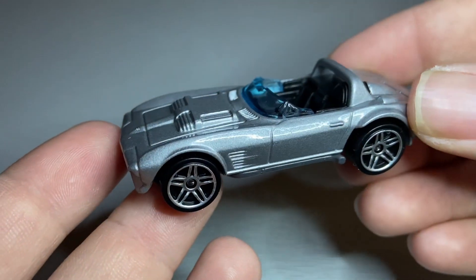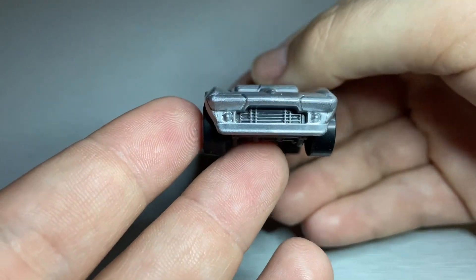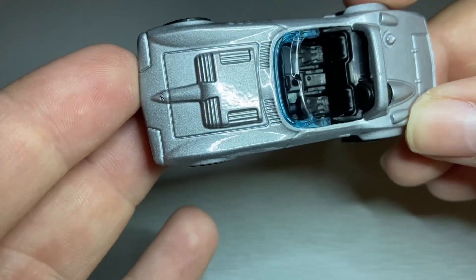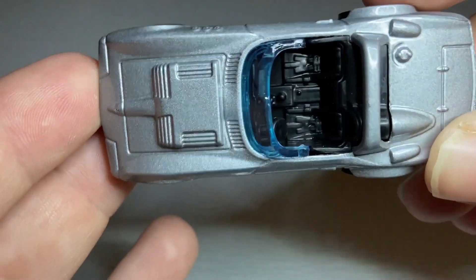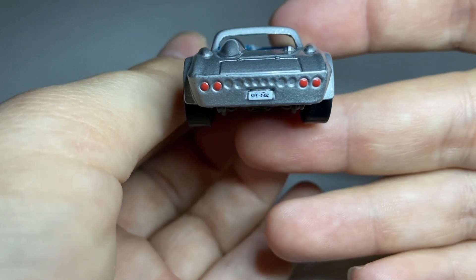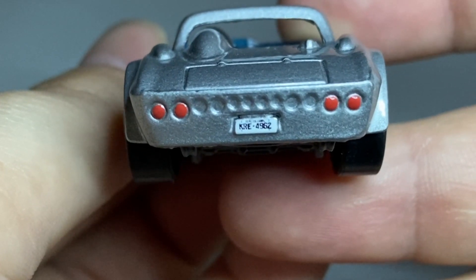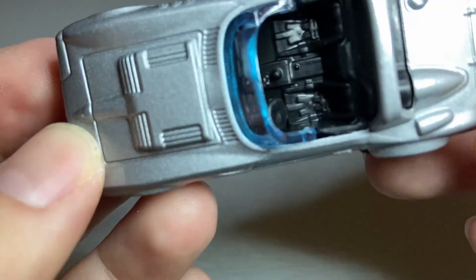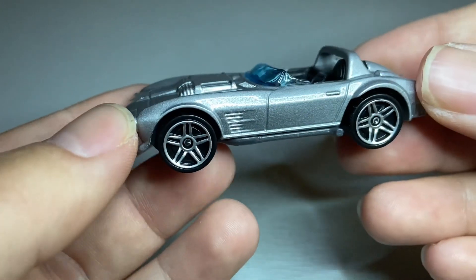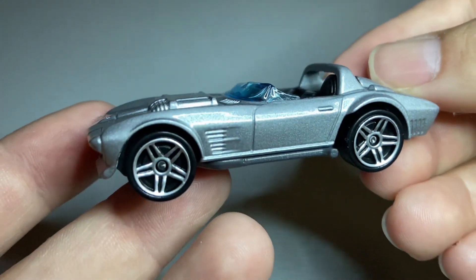And last but not least, from the film Fast Five, we have this Corvette Grand Sport. Has a nice metallic silver paint job — you can see the flake in there. It does have the rear end details there with the license plate, says KRE496Z. I assume they're replicating the license plate from the film right there, but not 100% on that one. And then it's got the split 5-spokes. Overall, real cool looking car.